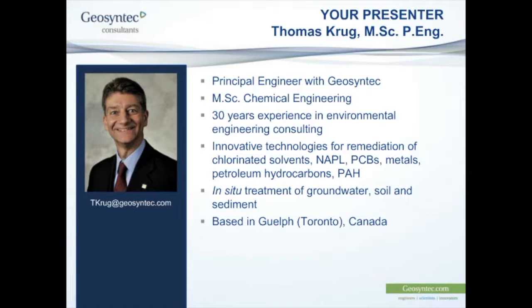Our presenter today is Tom Krug. Tom is a principal engineer in our Guelph office, which is near Toronto in Canada. Tom has 30 years' experience in environmental engineering consultancy. His focus is with innovative technologies for the remediation of a range of contaminants, including solvents, NAPL, PCBs, metals, petroleum hydrocarbons, and PAHs — and in particular, the in-situ application of those technologies for the remediation and treatment of groundwater, soil, and sediments.